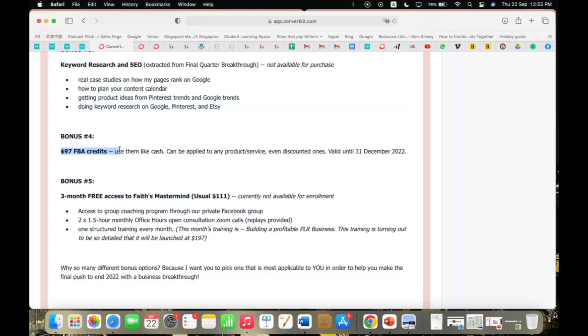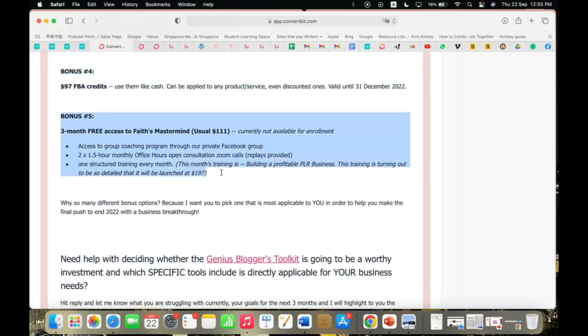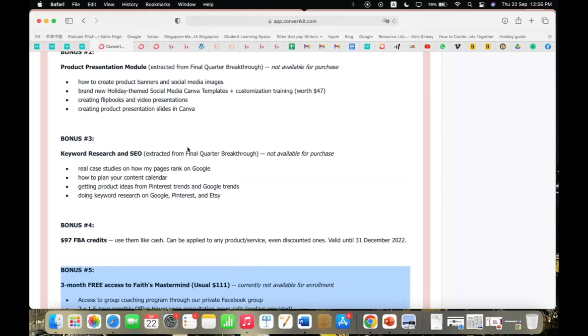Bonus Four gives you $97 in Faith Business Academy credits, which you can use like cash on any of my products and services — even discounted ones — valid until December 31, 2022. Bonus Five is three months of free access to my Mastermind group coaching program, which includes two monthly office hours, one monthly structured training, and access to a supportive and encouraging community — normally $111 for three months.